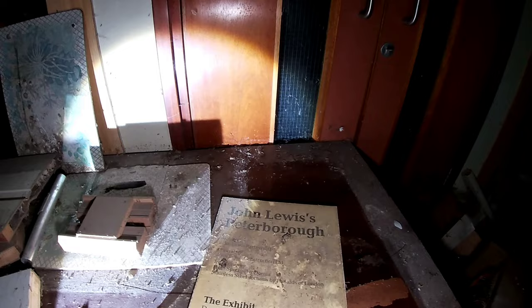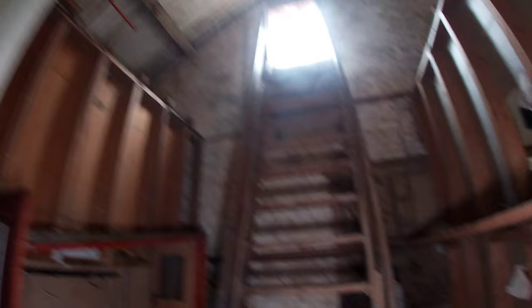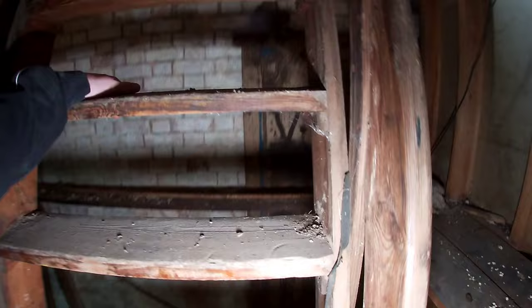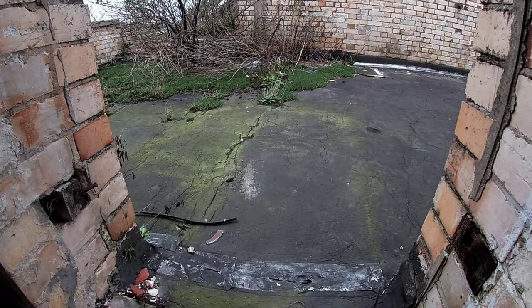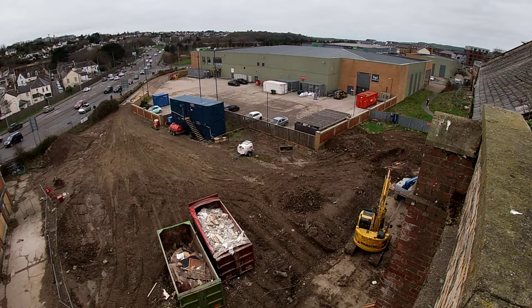We're going to head up to the actual roof part now. Right, we're heading up to the roof — I don't really know if these are stairs or if this is a ladder. Please look at this view. I'm just going to chill up here for a bit and grab some more photos. I'm basically going to say goodbye to this place before it goes.